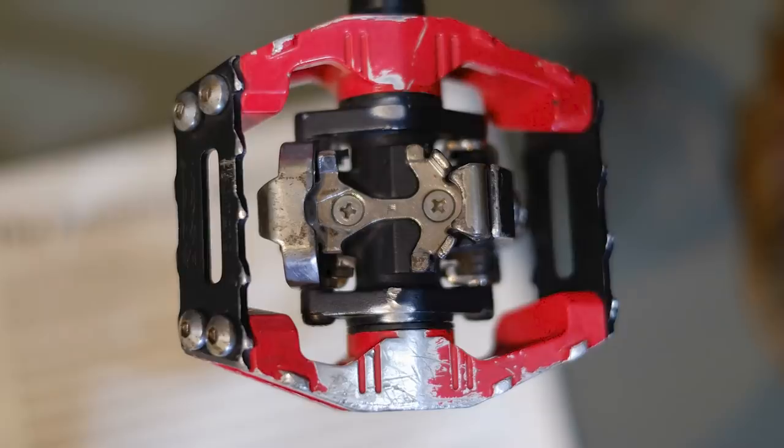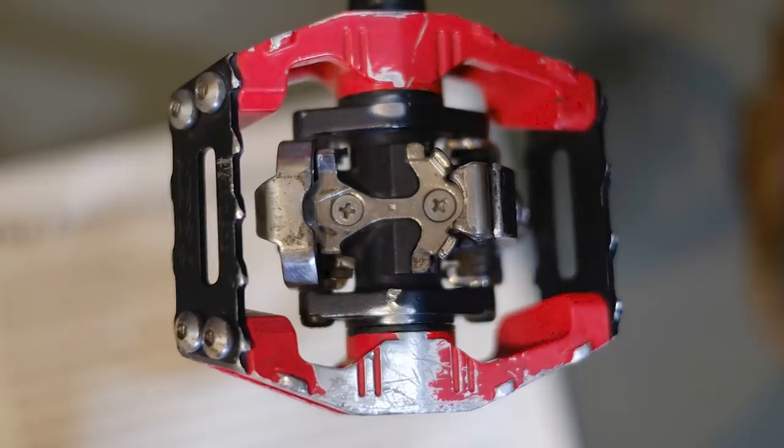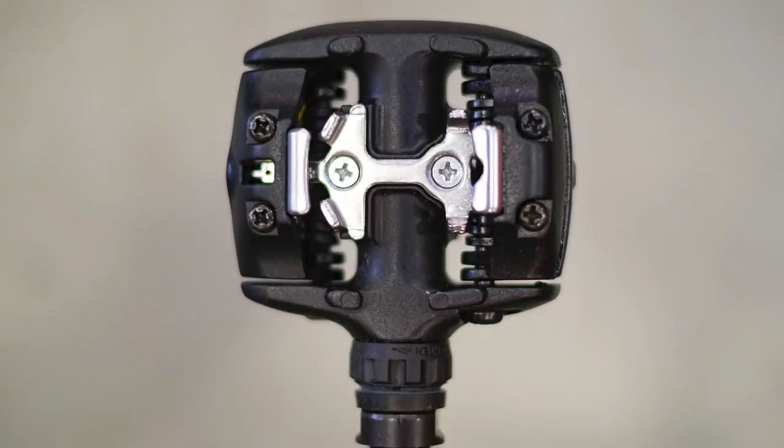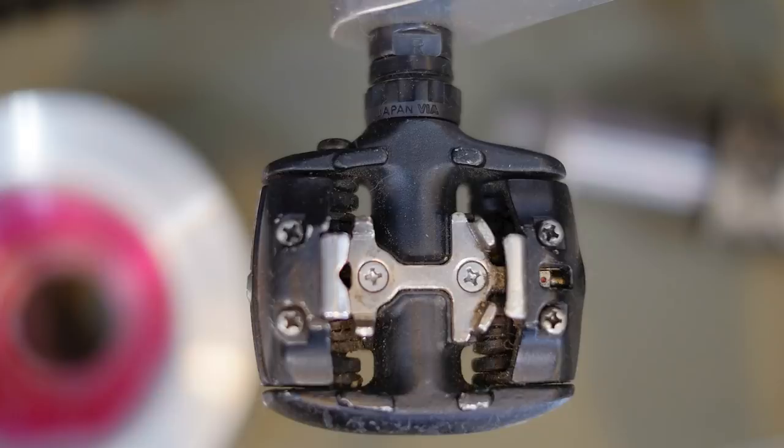Shimano brought out the SPD pedal because in the road world, they were using huge cleats on pedals and waddling around like ducks. Shimano had the idea of a recessed cleat — amazing. Overnight, it transformed mountain biking. I remember specifically because I couldn't afford the XT M737; I had the 535, the DX version, which was smaller, actually lighter and better in the mud, even though it was cheaper. The first time I put them on my bike, riding up and down the street outside my parents' house, it felt like I discovered fire.